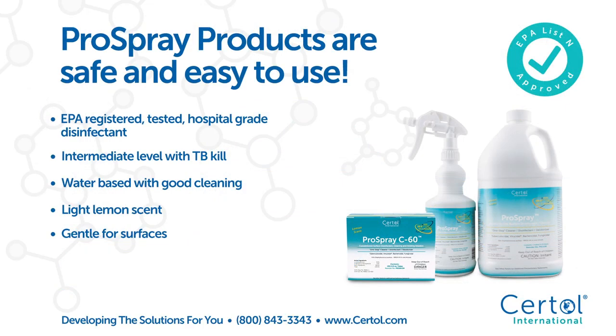Pro Spray products are safe and easy to use: EPA registered, tested hospital grade disinfectant, intermediate level with TB kill, water-based with good cleaning, light lemon scent, and gentle for surfaces.